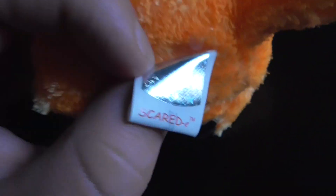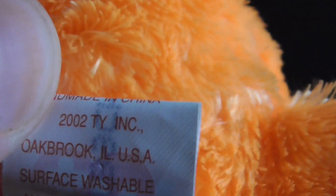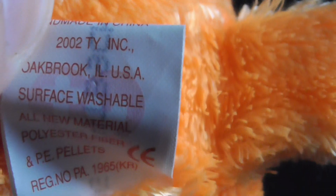So here's the tag. Scared-E Bat reads: Copyright 2002, Ty, Inc., Oakbrook, Illinois, United States of America. P.E. Pellets.